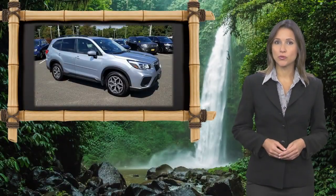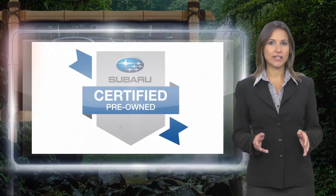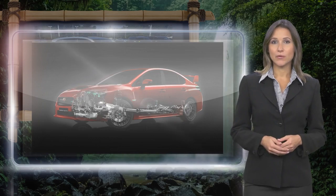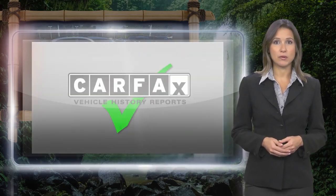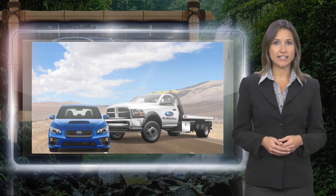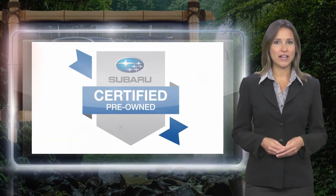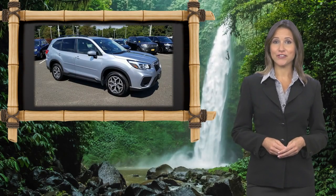Every certified pre-owned Subaru gets a stringent multi-point safety inspection. Anything that doesn't meet our high standards is repaired or replaced. With a complimentary Carfax History Report and 24-7 roadside assistance, there's no reason not to buy it. Subaru certified pre-owned vehicles, ready for new adventures.